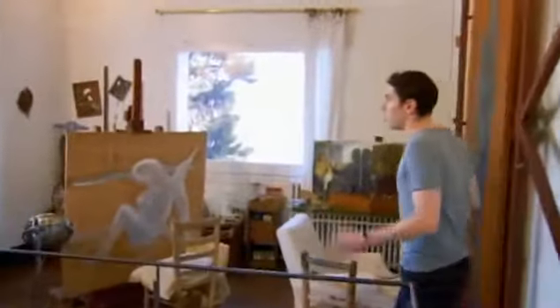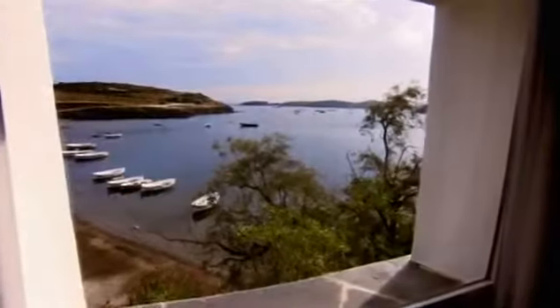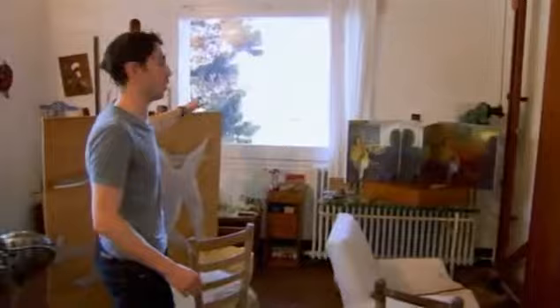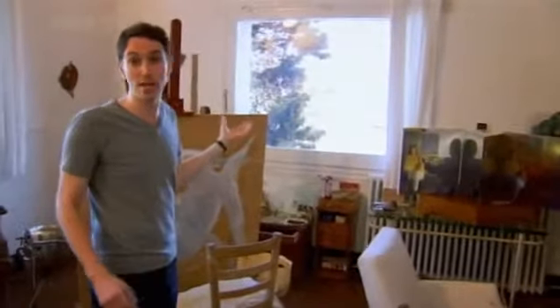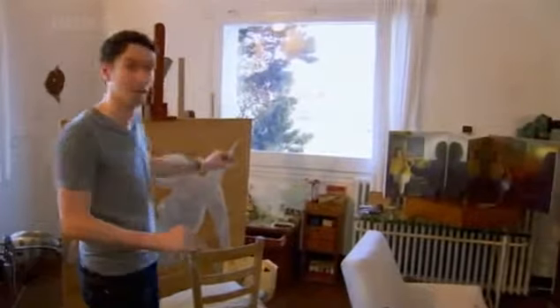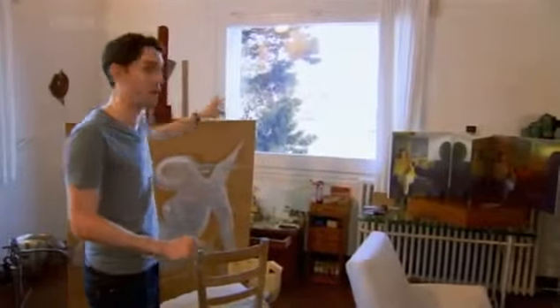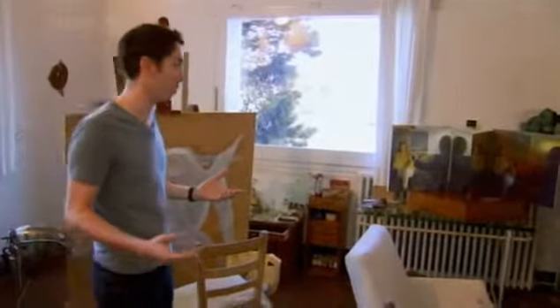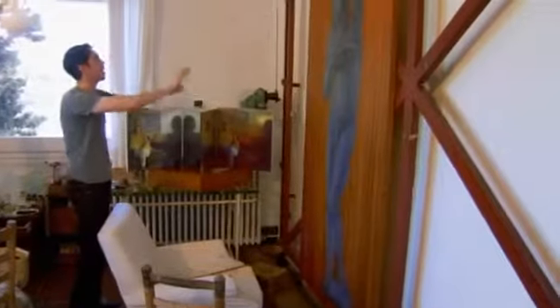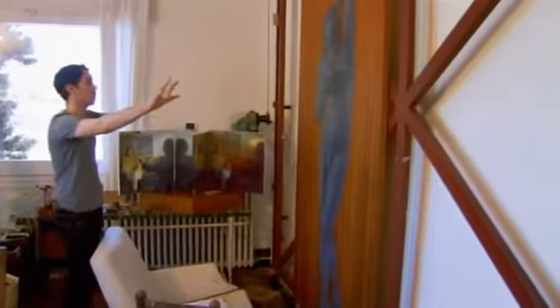This is Dalí's studio, and what an amazing space. You can see immediately these enormous windows letting in all of this beautiful Port Lligat light. He just had to look out the window and he'd see this view, which was almost like a ready-made painting — he just had to transcribe it on the canvas. You can imagine a couple of melting watches floating there and you've got your Dalí masterpiece. He always sat down in this white armchair with the canvas arranged on a structure in front of him.